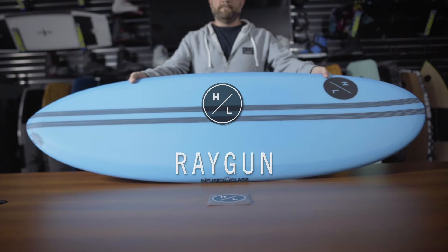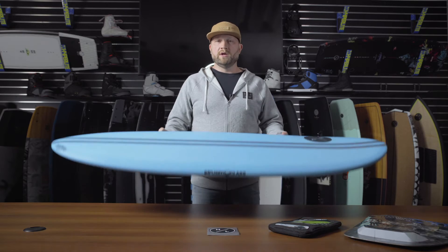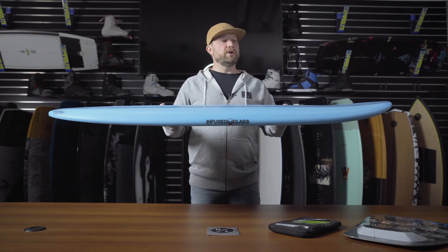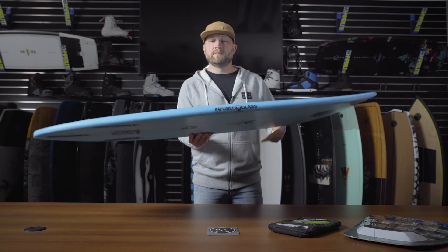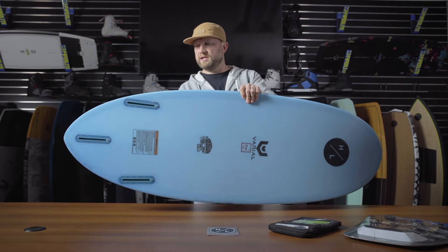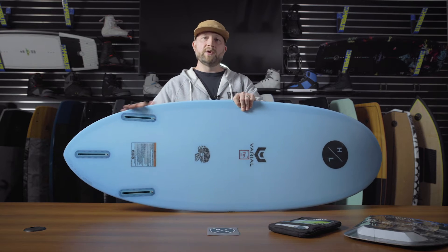The Ray Gun is one of the newest offerings from Varial, and it's a cruiser that's designed to be maneuverable as well. Let's start with the rocker line — you'll notice the very low rocker line, which allows the board to carry great speed. We then move to the longboard-style profile with a pulled-in tail.